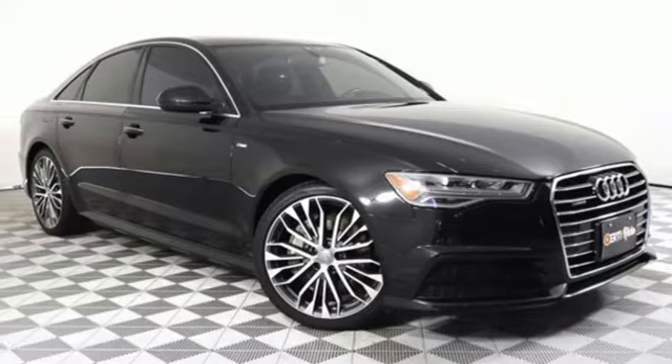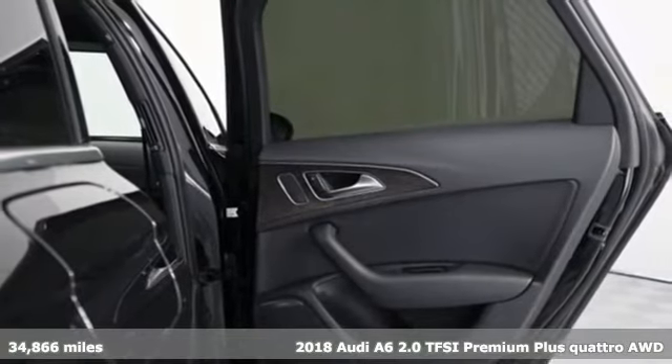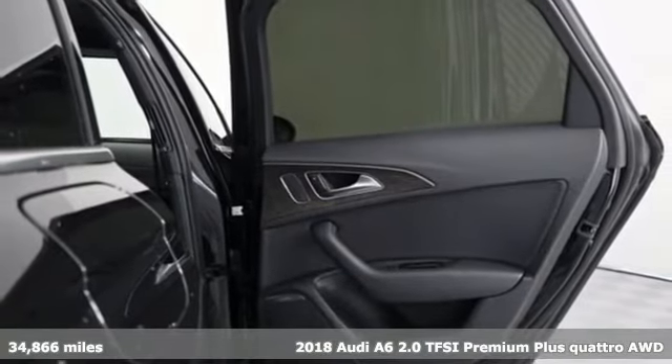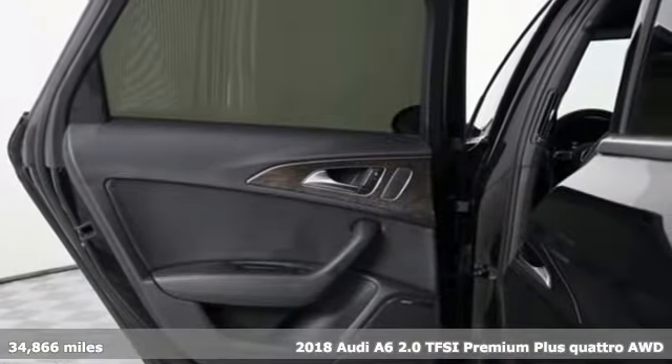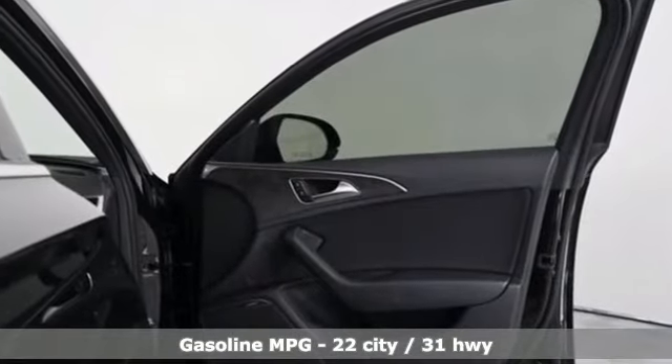Here's a 2018 Audi A6. Powerful performance is in Audi's DNA and it's never been more evident than in this commanding and efficient A6. You'll look forward to every drive with features like these.